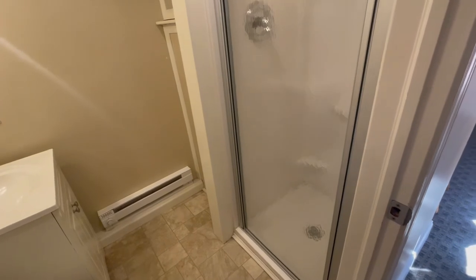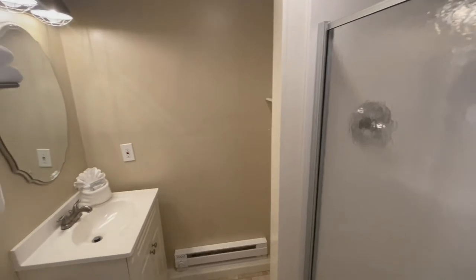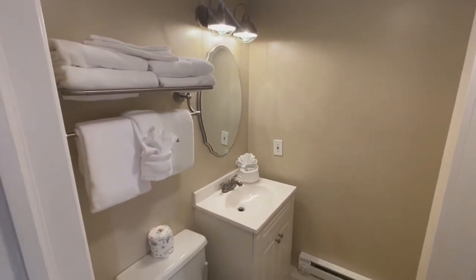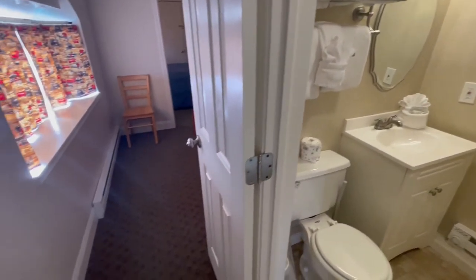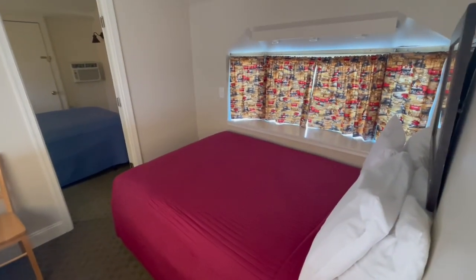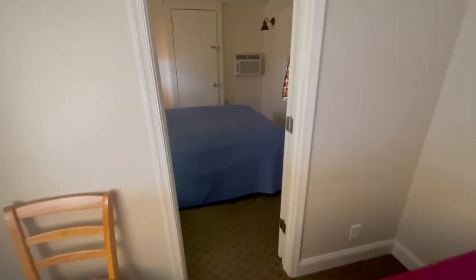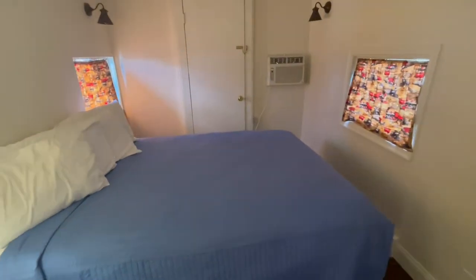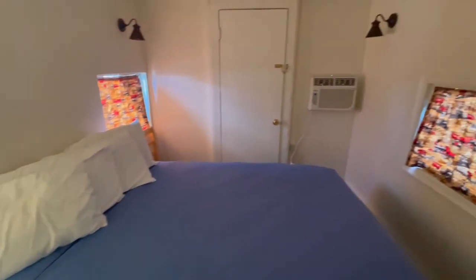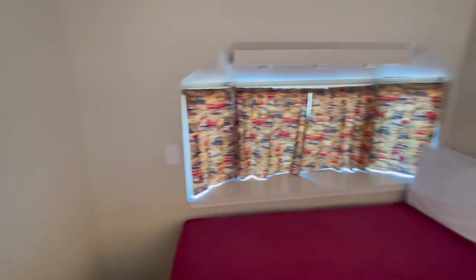This caboose has a stand-up shower. If a tub is important to you, please let our front desk conductors know — we do have a selection of cabooses available with tubs and we'd be happy to try to accommodate that request. This particular room is a bay window caboose, the New York Central, and has another bedroom in the back. The rooms do have air conditioning and come with pillows.